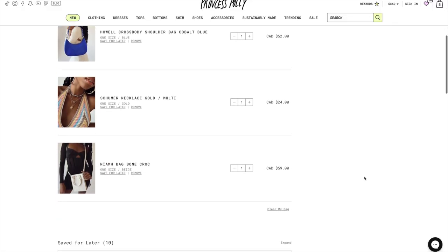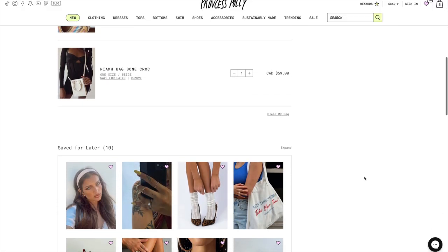Orders are shipped to Canada from the United States, so you can expect pretty quick shipping times, and they also offer free standard shipping that takes four to eight days if you spend $70 Canadian. Duties and taxes are payable at checkout, so there's no surprises at your door. They offer easy returns within 30 days, and they also offer afterpay to Canadian customers, so thank you so much to Princess Polly for sponsoring this video.